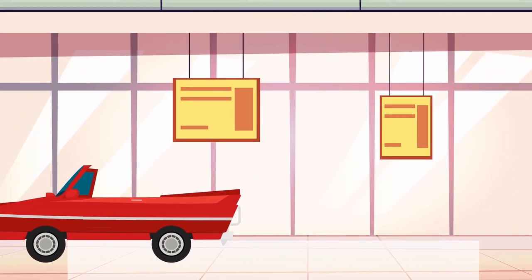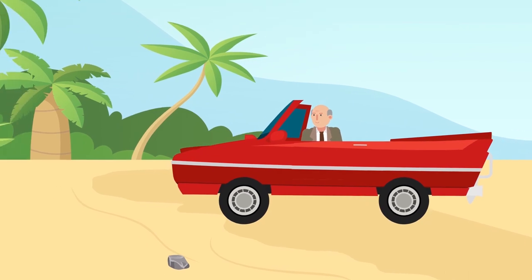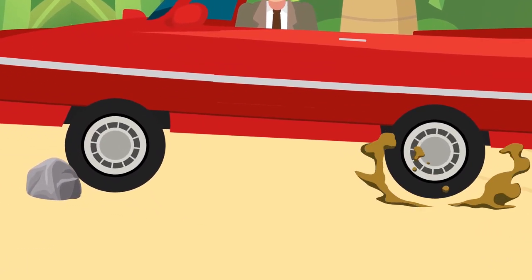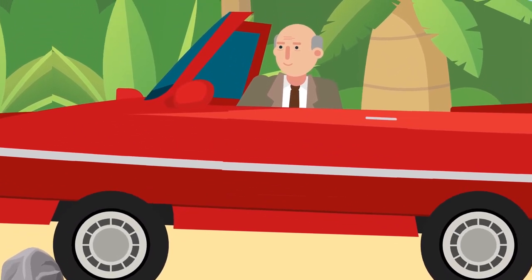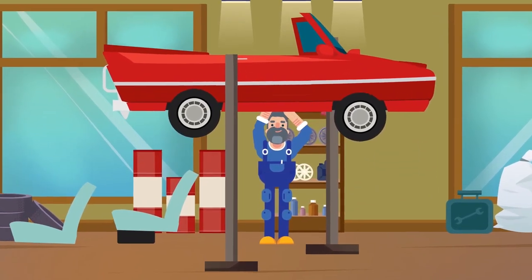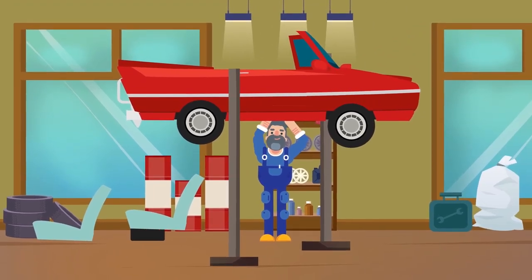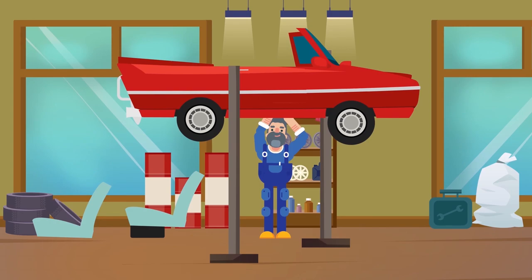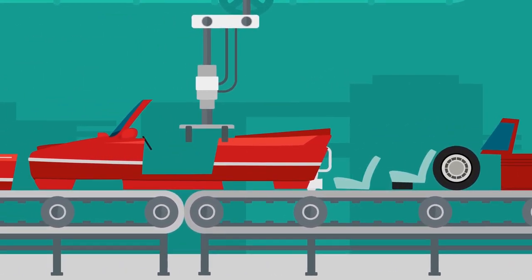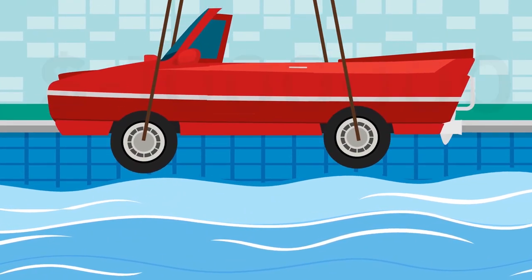After its initial wave of popularity, sales of the Amphicar 770 began to decline. First, special conditions were required for its transition to the water — a flat shore or special ramp, which were often hard to come by. Second, drivers had concerns about how constant contact with water would affect the longevity of their vehicles, and those concerns were justified. Maintaining the Amphicar 770 required considerable time and effort; every five hours spent in water, the car needed to be lubricated, requiring removal of the rear seats and raising the vehicle on carjacks. Salt water use could make the consequences even more severe. Although the Quant Group had planned to produce no fewer than 25,000 models, they were forced to stop production in 1963. Each vehicle off the assembly line needed to be tested for water resistance in the factory's special pool, and the expense of production and testing nearly sank the company.